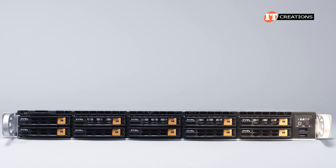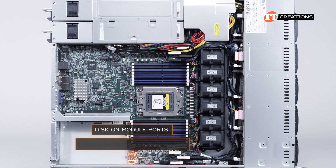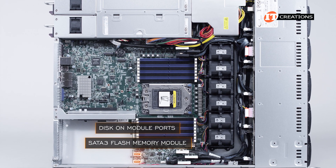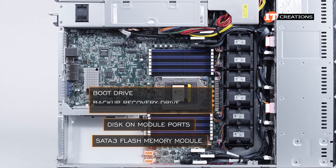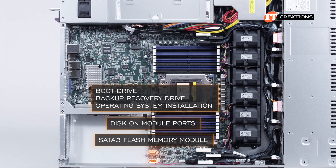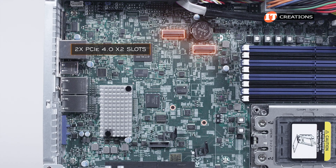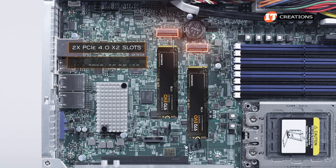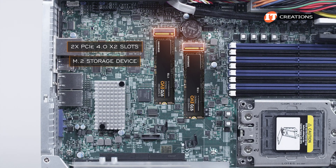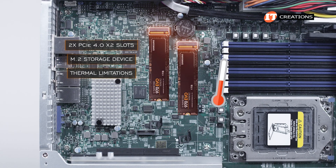In addition to the up-front drive bays, there are two slots for disk-on-module, or DOM, ports. The SATA-DOM is a SATA-3 flash memory module with several uses, including use as a boot drive, backup recovery drive, or for operating system installation. You can also use the two PCI 4.0 x2 slots on the system board for M.2 storage devices for the same purposes, though there are thermal limitations on those M.2 drives.